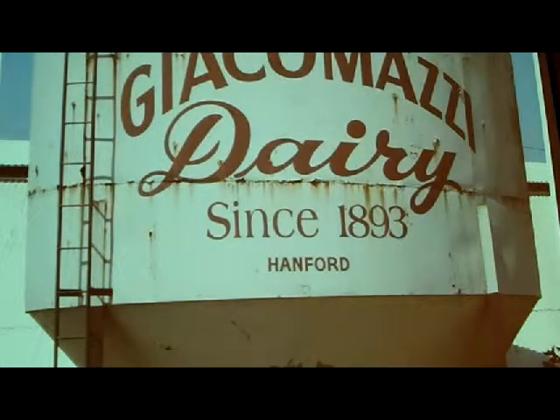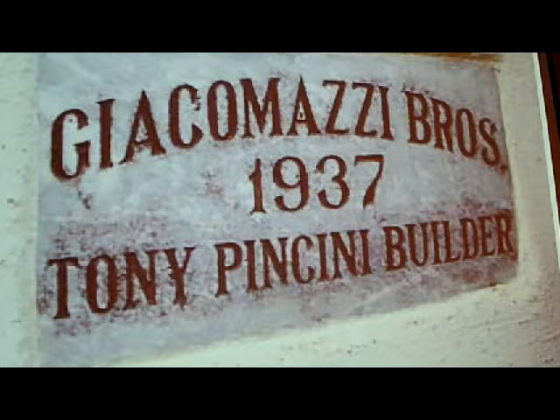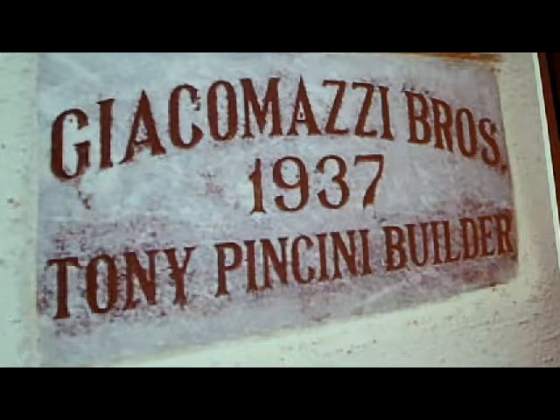My family started milking cows and farming in the location we're at today in 1893. My great grandfather came over from Switzerland and purchased this land from the Southern Pacific Railroad Company. In fact my family is the original private owners of the property — before us it was unclaimed land, claimed by the railroad, and then we bought it. So we've got a long history of farming in California. Sometimes you can teach an old dog new tricks, and I'm going to show you some modern ways that I use to farm my very old family farm.